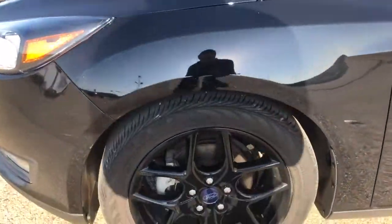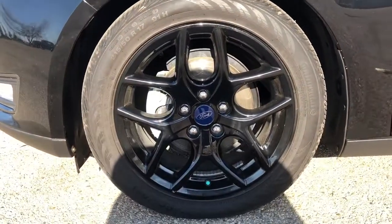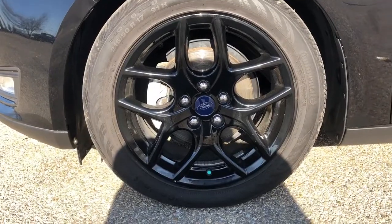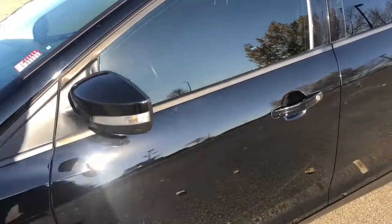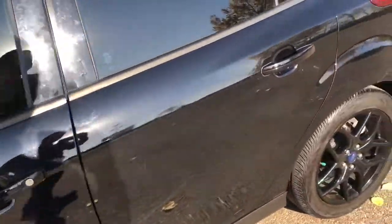Walking down the side of the Focus we can see our black alloy rims with a Ford center cap. Moving up we have our paint match side mirrors as well as our paint match door handles.